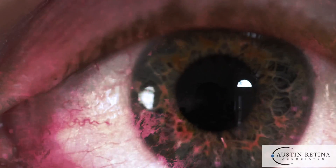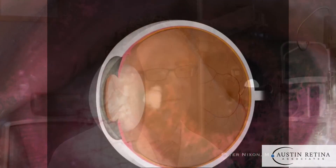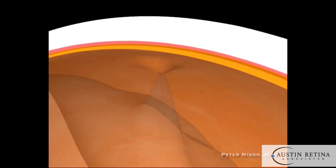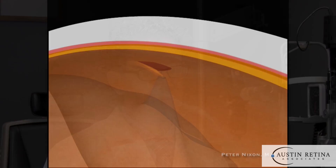Symptoms to look for are new flashes and floaters. What that means is the gel in the eye is pulling away from the retina. When that happens, a tear can form. And if a tear is caught early, then we treat it and prevent a retinal detachment from occurring with a simple laser procedure.